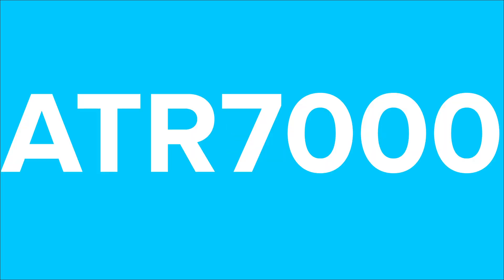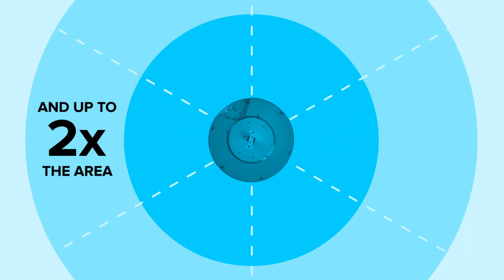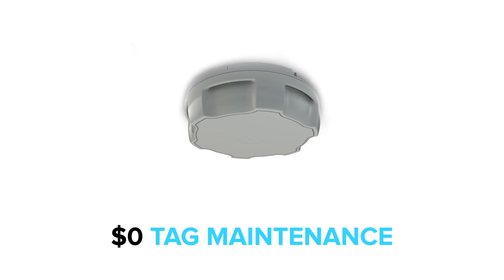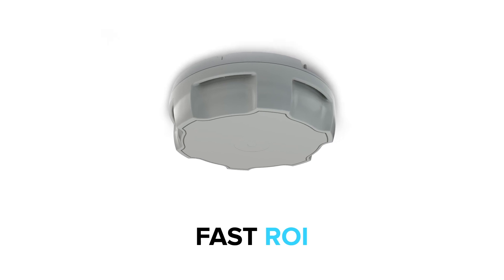How does the Zebra ATR 7000 do it? With up to ten times the throughput of competitive readers and up to two times the area, pinpoint asset location better than two feet, zero dollar tag maintenance, real-time location analytics, and fast ROI.